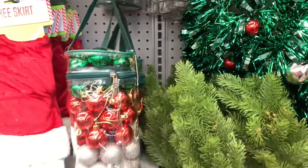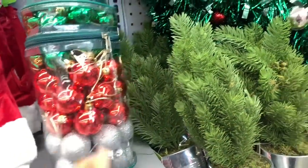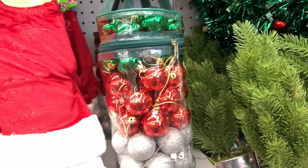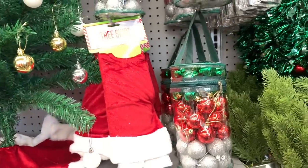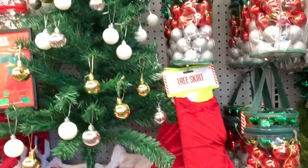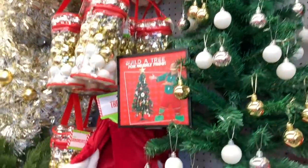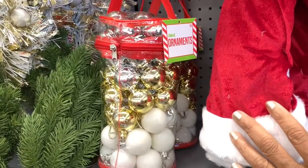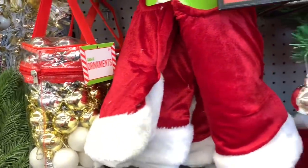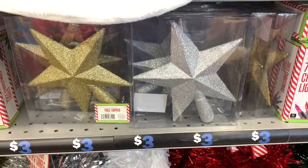They have little bags of ornaments that you can put on smaller trees — they come in red and silver. They also have tree skirts, and there's a pretty decorated tree on display. To the side they have 50-count silver, white, and gold ornaments in a bag. I also see tree toppers for three dollars in silver and gold.